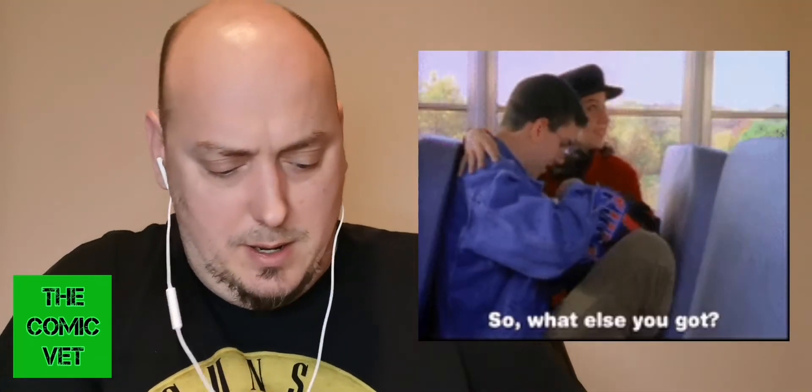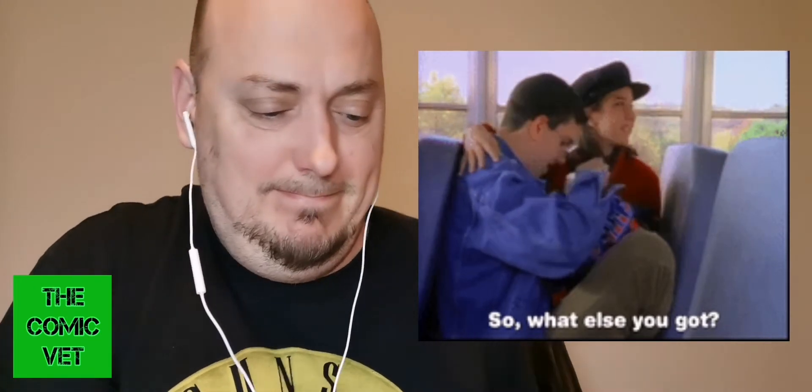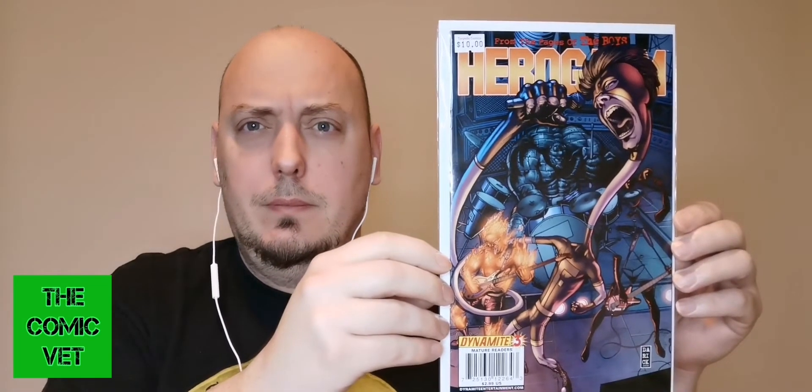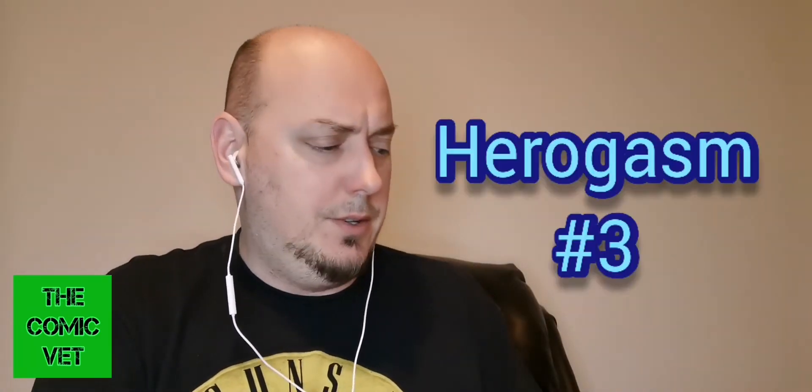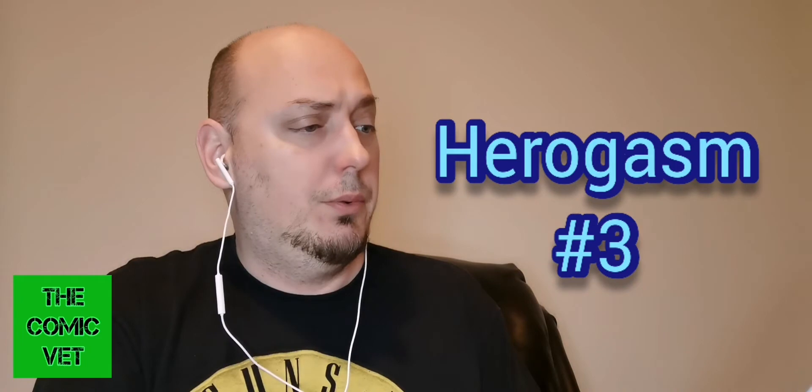Let's just get into what books are in store for my future. Packaged beautifully by Torpedo Comics, as they always do. There is a large stack of books here. On the back of this book they have written 2009, 8.0, very fine. We have a Boys spinoff book — this is Herogasm issue number three. They have a $10 price tag on it.